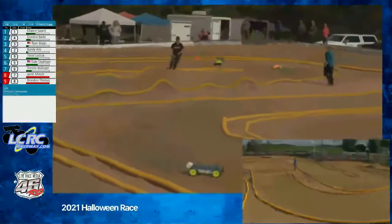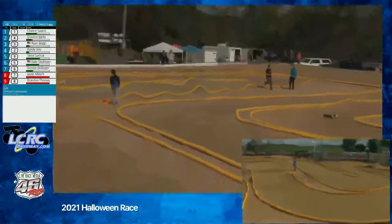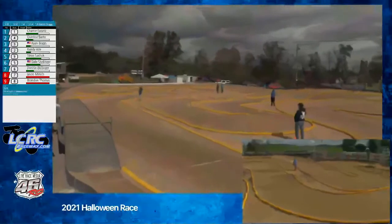Coming towards the line right now is third place, about four or five seconds back from Quentin yet. Oh no — Ryan's in the three spot. I missed that. But now he's not — back and forth. Never mind.